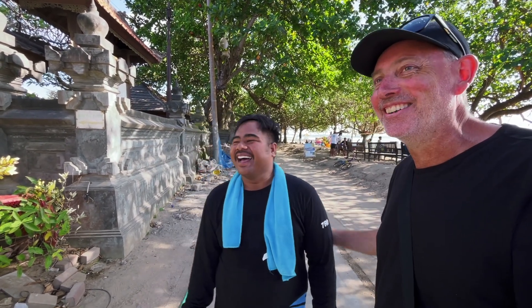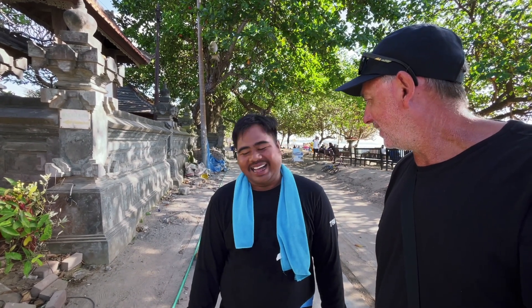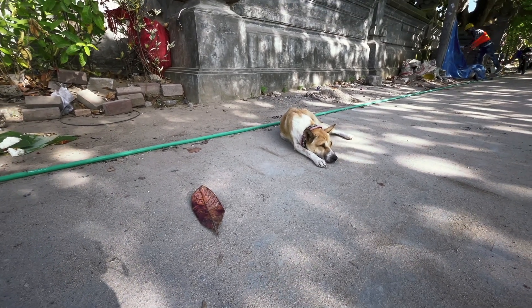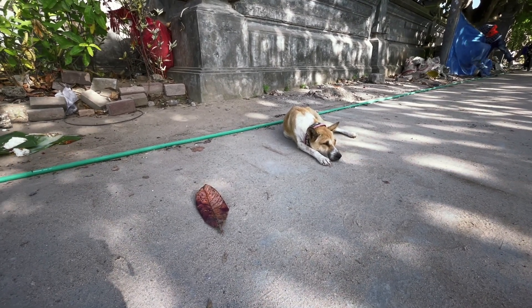Well, if I lived in Bali I would take them all home and call them my own. I can't take them back to Australia, but they look healthy and happy. Nice talking with you, sir — thank you. There's Lily — she is content and happy. She lives on the street and that's the way she wants it. Lily and her puppies.